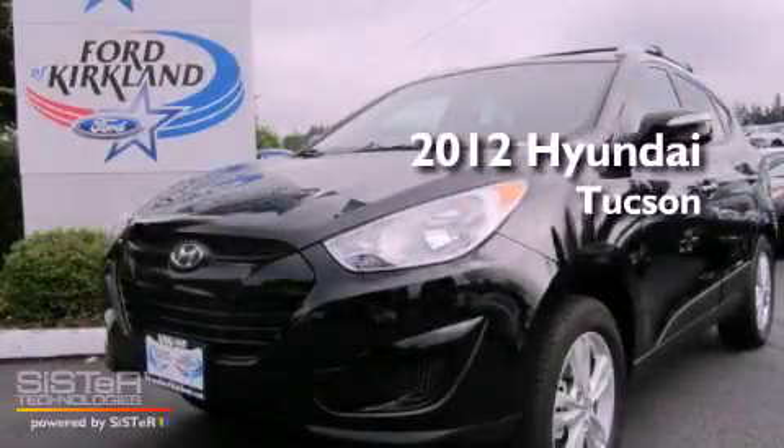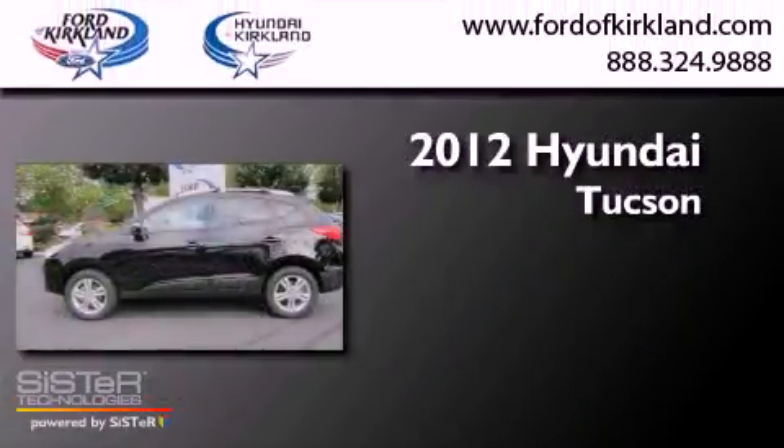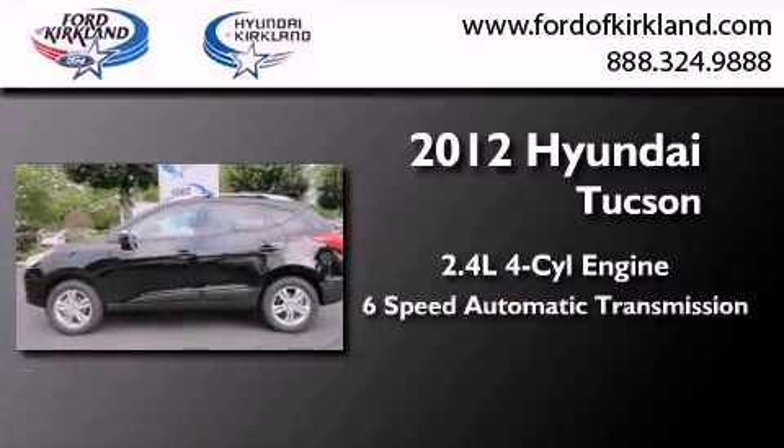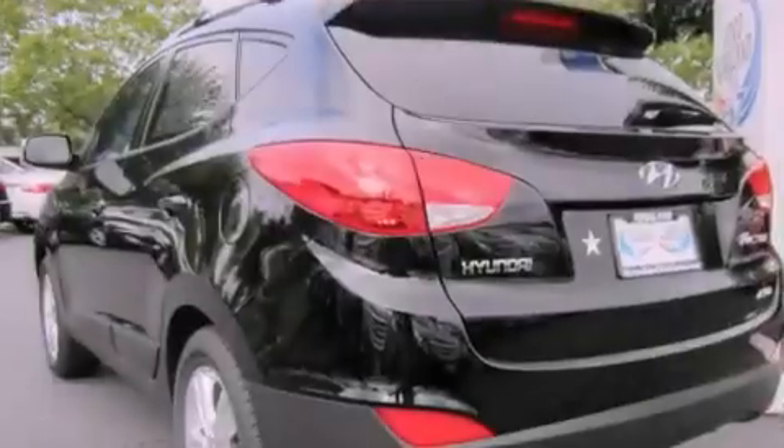This is a brand new 2012 Hyundai Tuscon. It features a 2.4-liter four-cylinder engine, a six-speed automatic transmission, and four-wheel drive.